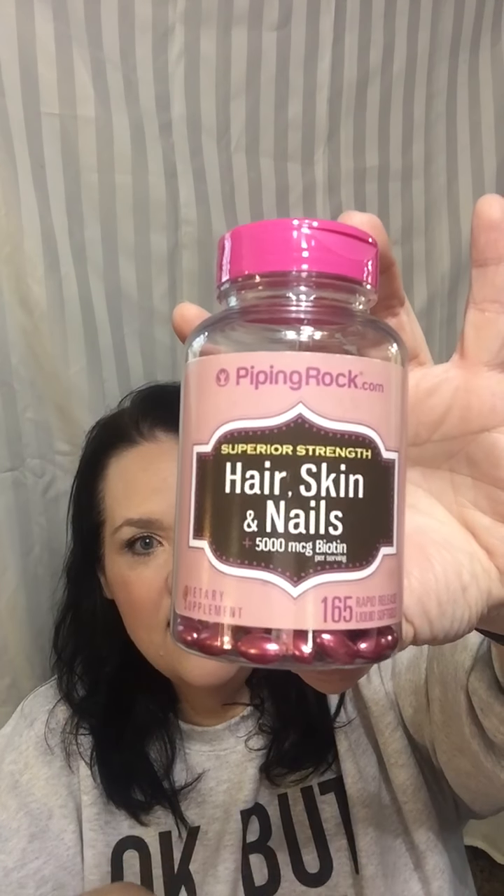The new one I added that is finally doing something is from PipingRock.com — their Superior Strength Hair, Skin and Nails. This one has 5,000 micrograms of biotin in three capsules, but it has so many other vitamins in it. The website says it also contains Moroccan oil, so I don't know if that's what makes the difference.